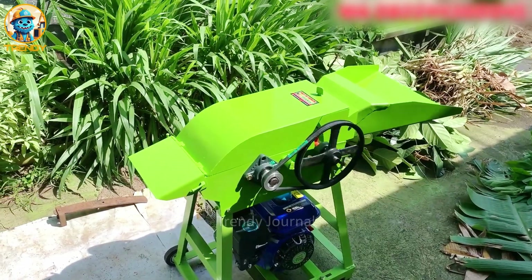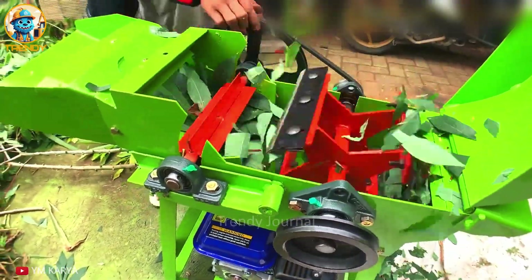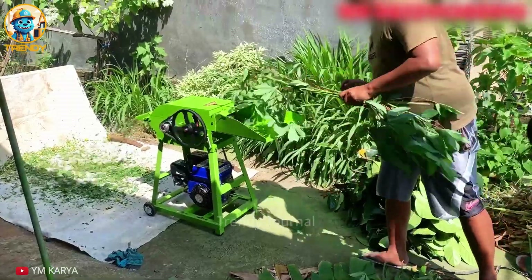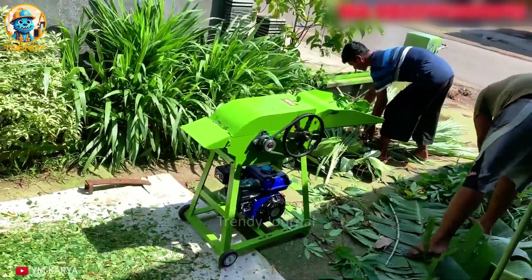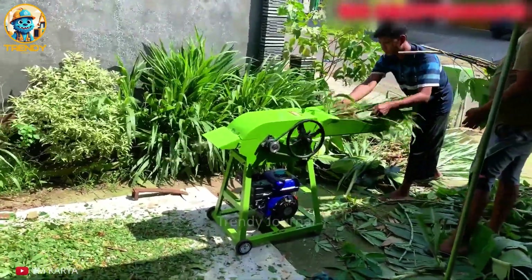Meet the YM Caria Grass Chopper, a farmer's best friend, born from decades of experience and a commitment to exceptional quality. Built to withstand the toughest conditions, this machine effortlessly chops through grass, stems and even banana mid-ribs. No more back-breaking labor — the YM Caria simplifies the chopping process, saving you time and effort.